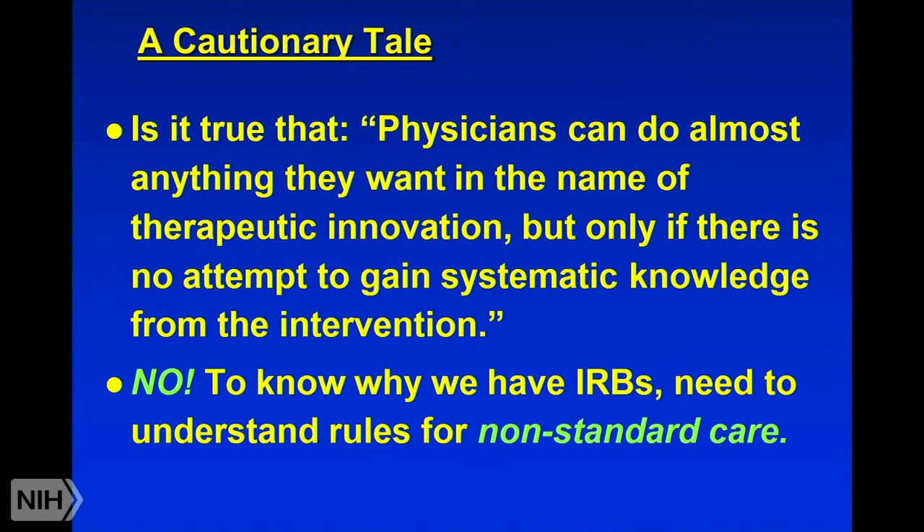Let's ask ourselves: is he right that physicians can do anything they want in terms of therapeutic innovation, but only if there's no attempt to gain systematic knowledge? I want to argue that no, he's not right. To understand why, you have to understand the rules relating to the three categories I described. We've already gone over the rules for standard care. Now we're going to talk about the rules for that middle category of nonstandard care. Notice that's what Truog is talking about — he's comparing doing research with just using something in a nonstandard way outside of a research setting. What are the rules relating to nonstandard care? To understand why we have rules relating to research and why we have IRBs, we need to spend a few minutes understanding the rules for nonstandard care.